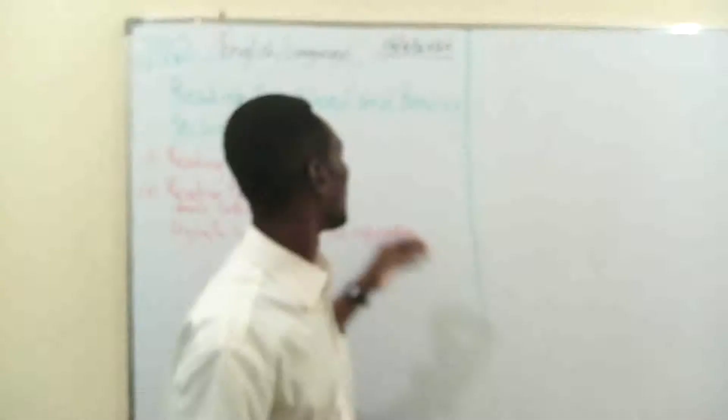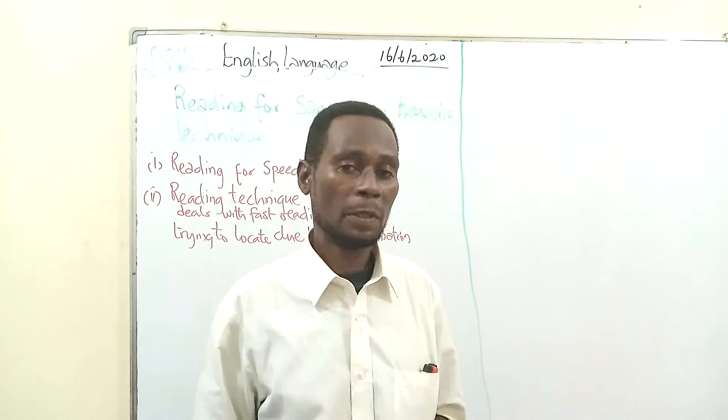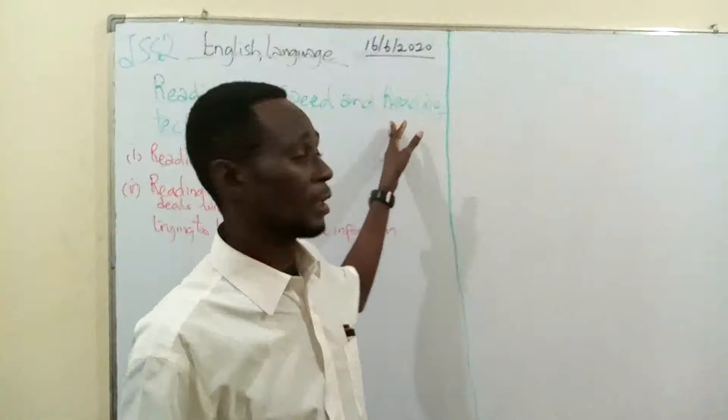So we're going to read for speed and reading techniques. We're going to look at speed reading — speed reading will help us a lot, especially in exam situations. And then we're going to look at reading techniques: scheming, surveying, and scanning.